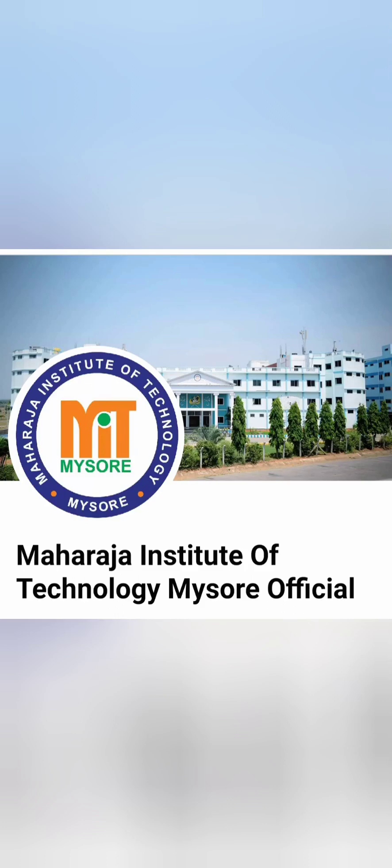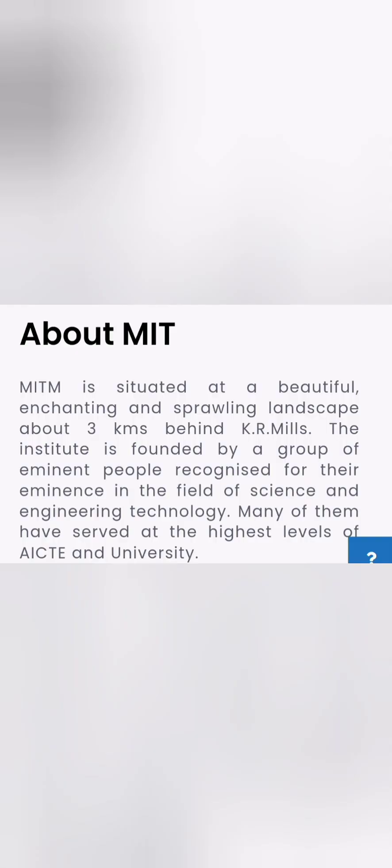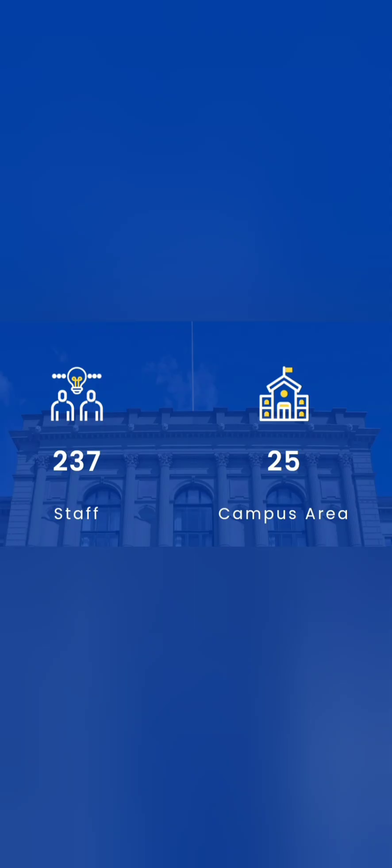This video is about Maharaja Institute of Technology in Mysore, which is one of the decent options for students who want to do engineering in Mysore. The college is located in a beautiful, sprawling environment, affiliated to Visvesvaraya Technological University. It is a quite old and established college with a campus area of 25 acres, offering all the necessary facilities.